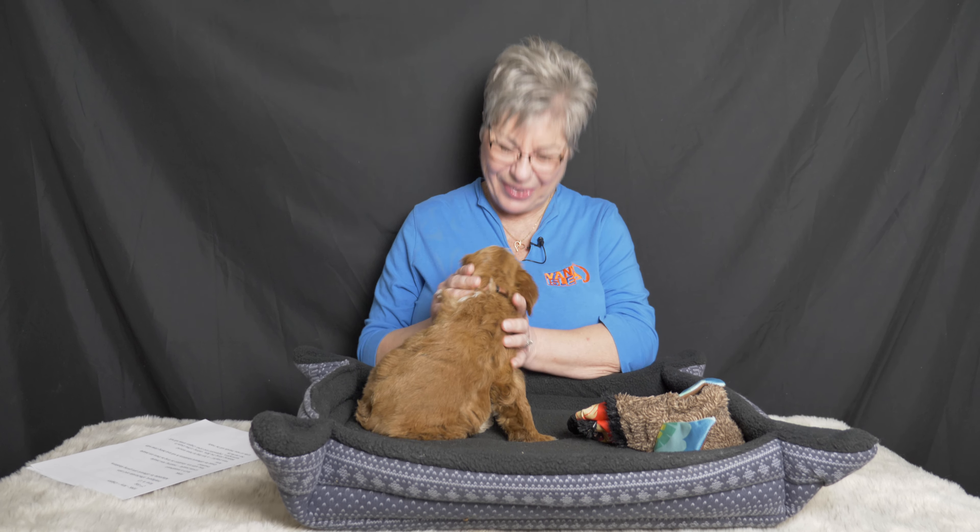Hi everybody, we have an allocation video today from Van Isle Labradoodles. I'm Claire and in today's video we are going to tell all of our families on the Strawberry Swirl reservation litter which of these beautiful Australian Labradoodle puppies has chosen them as their forever family. We're going to go through each of the puppies in birth order as we do for all of our Labradoodle puppy videos here on YouTube.